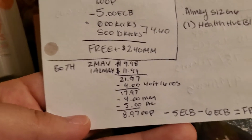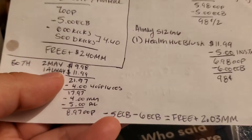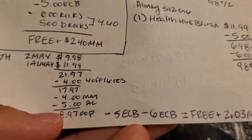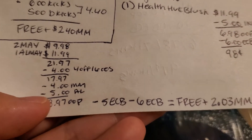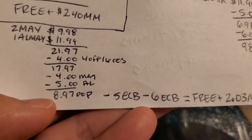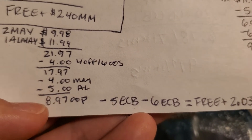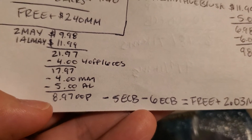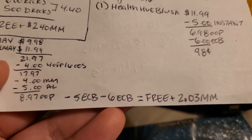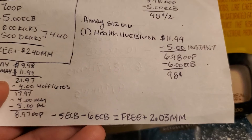I actually did both the Maybelline and Almay together because I had a $4 off $16 cosmetics coupon. Two Maybelline at $9.98 plus one Almay at $11.99 makes $21.97. With the $4 off $16 cosmetics, plus $4 off Maybelline instant and $5 off Almay instant, that's $8.97 out-of-pocket. Then you get back $5 and $6 — $11 total in extra care bucks — making it free and a $2.03 moneymaker.